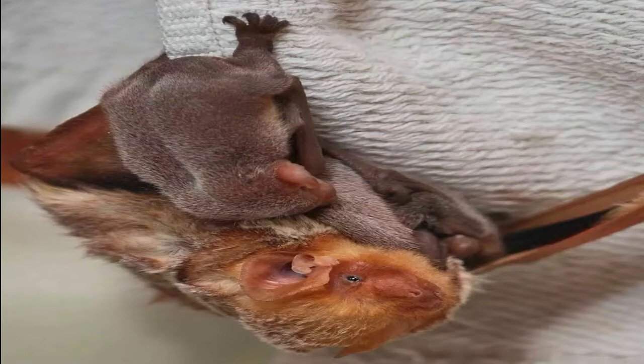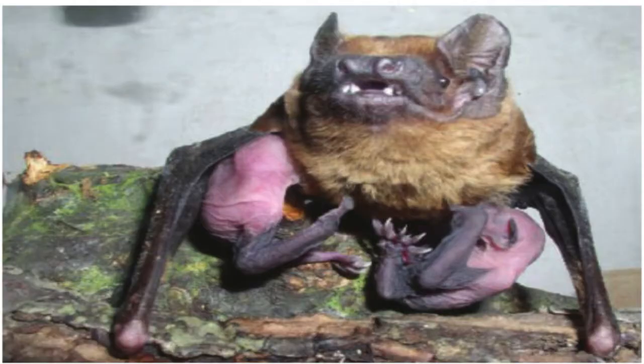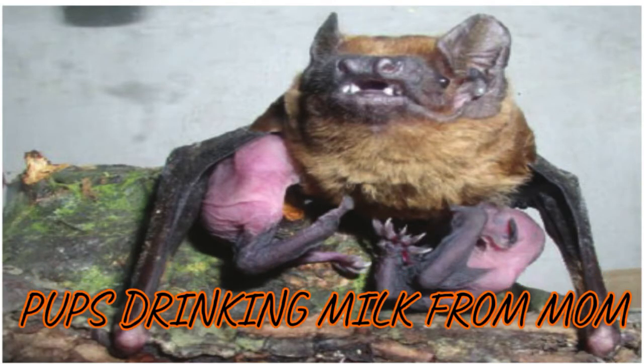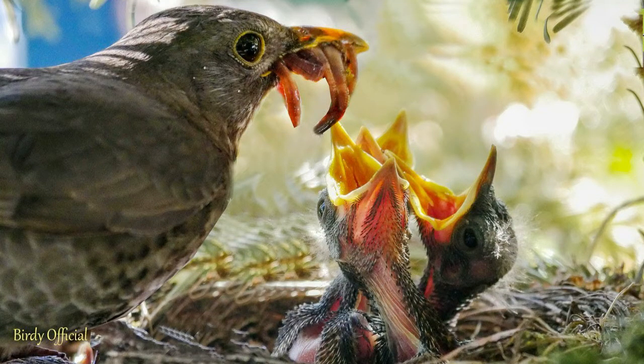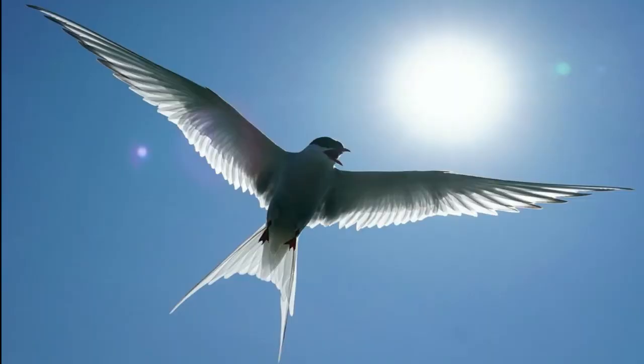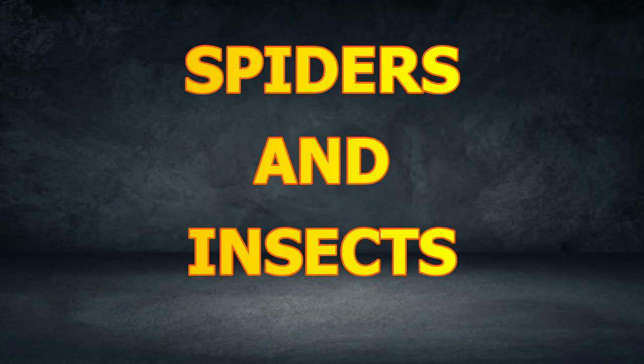Bats are born alive from their mother's body, while a bird hatches from eggs. Baby bats are called pups. Pups drink milk from their mothers. A baby bird eats worms and bugs that the mother brings. Birds have wings, and bats have wings with arms that look like long fingers.